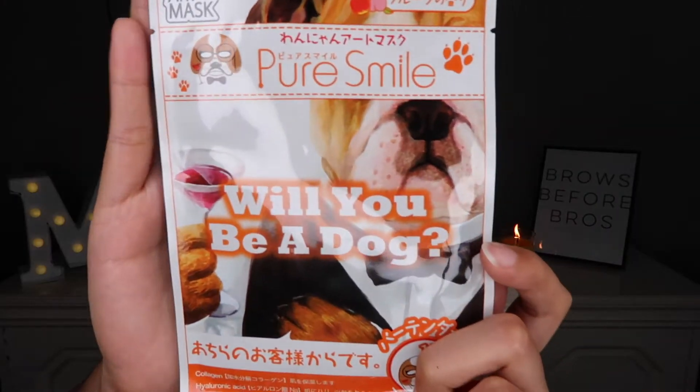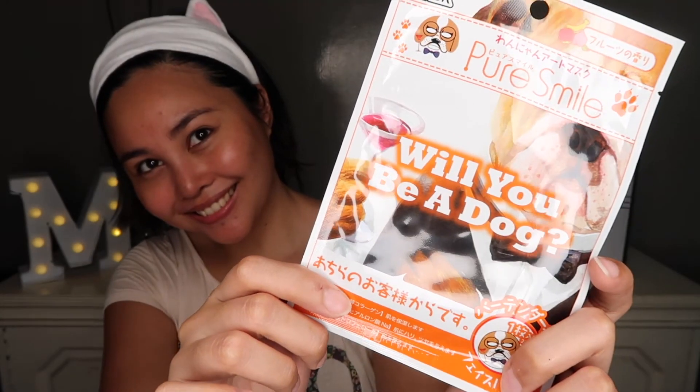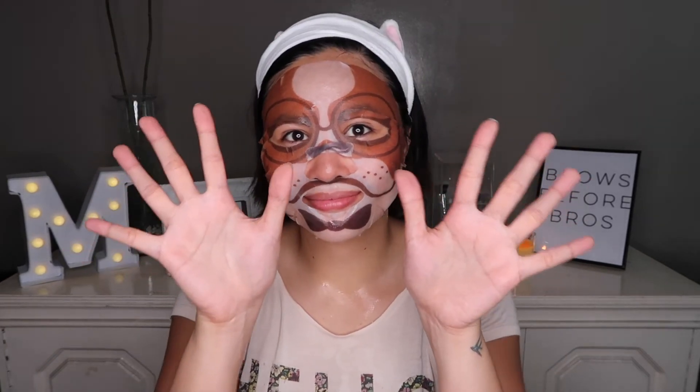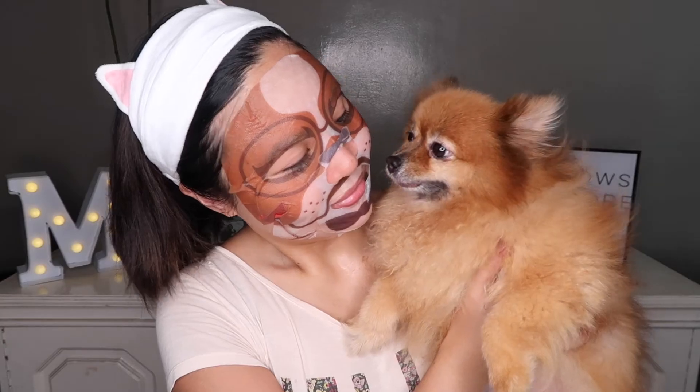I really love putting on face masks, and for today I chose this Pure Smile face mask that I bought from Japan. What I like about it is that it looks like I'm a dog! I usually leave the face mask on for 10 minutes, and while I'm waiting for the mask, I play with my dogs.